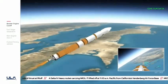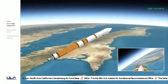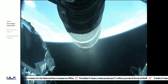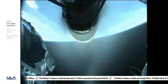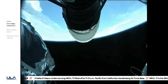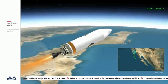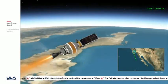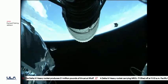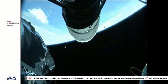Standing by for stage separation. And we have good indication of stage separation. Nozzle extension is now deploying. We have pre-start on the RL-10. Standing by for ignition on the RL-10. We have ignition and full thrust on the RL-10 — chamber pressure looks good. Body rates look good. Standing by for payload fairing jettison. And we have good indication of payload fairing jettison. Chamber pressure continues to look good on the RL-10 engine. This first burn of today's mission will last approximately twelve minutes six seconds.